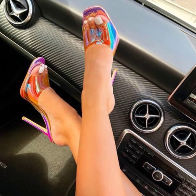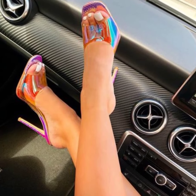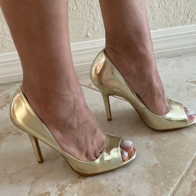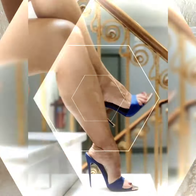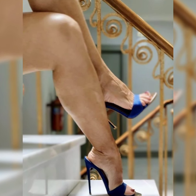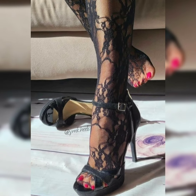Dear viewers, high heel sandals are timeless fashion and you can wear them at different events to make your look elegant and stylish. You can wear them at weddings, parties, and offices to make you look more confident and taller.